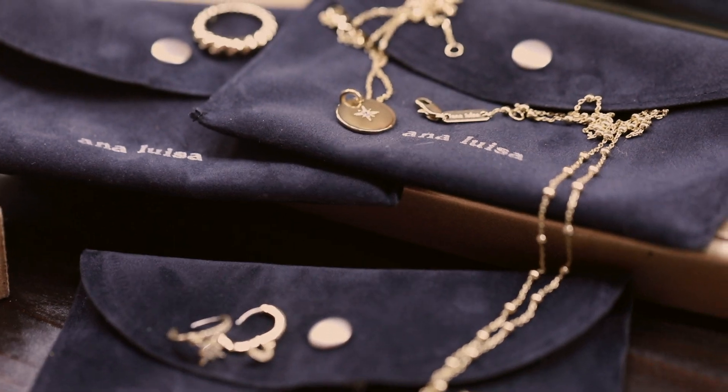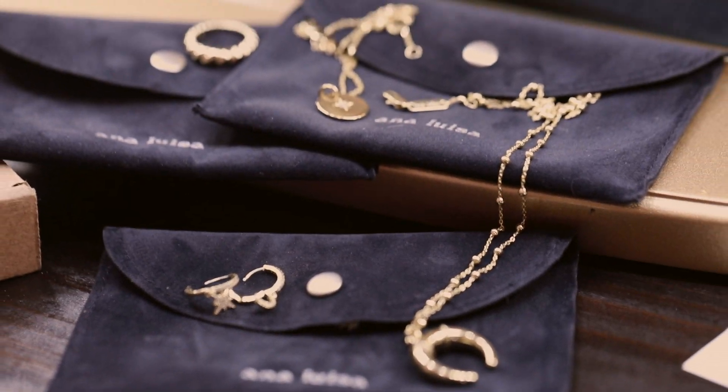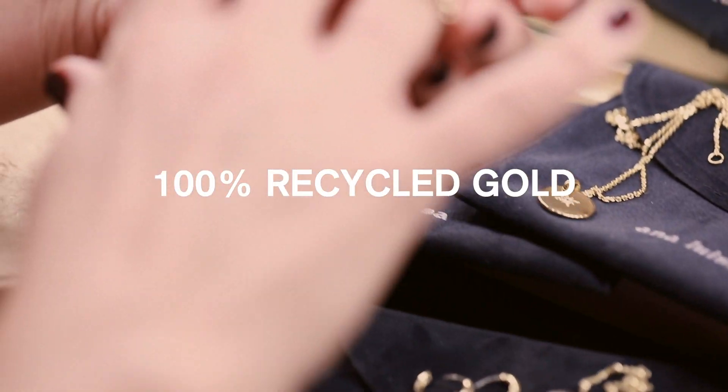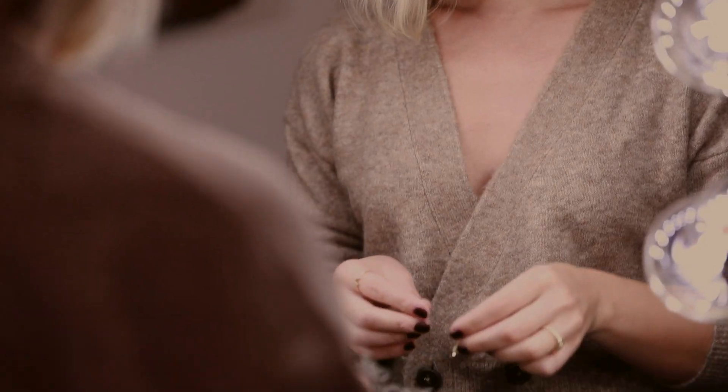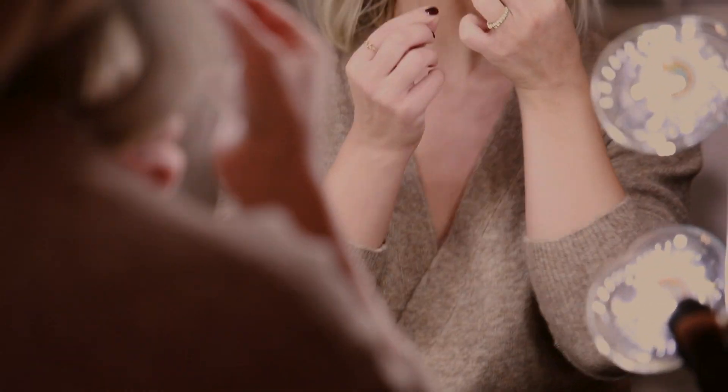The best part? Ana Luisa's solid gold pieces are made of 100% recycled gold from previously owned jewelry, industrial metals and electronic components, and with proper care they will last you a lifetime. They leave no trace on this earth, just on you.